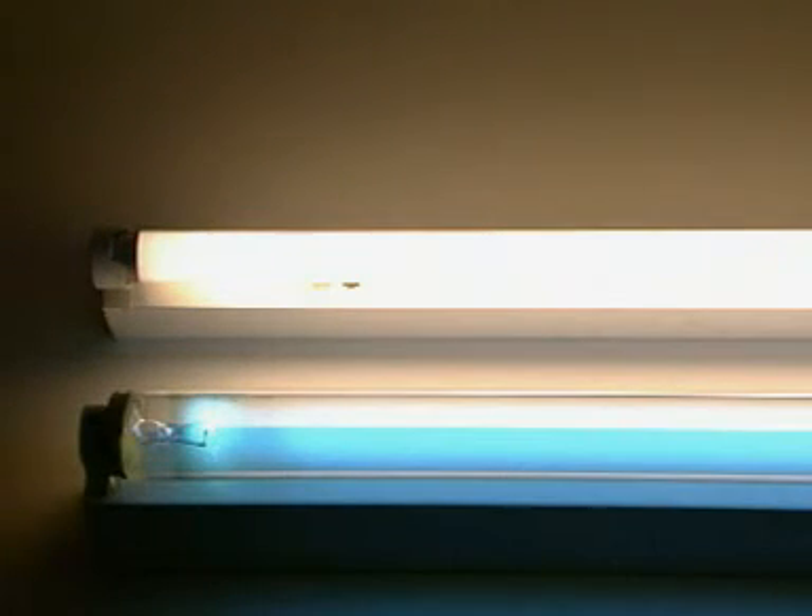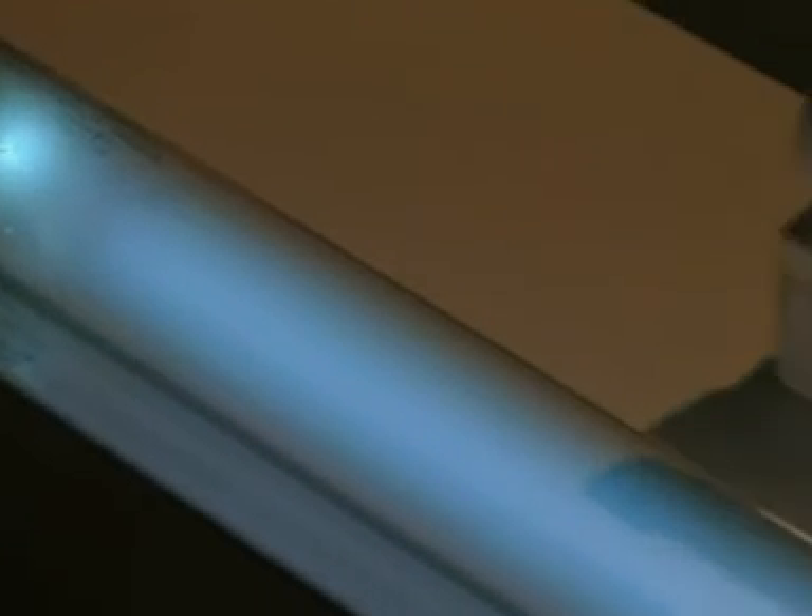Fluorescent tubes rely on this shift. The tube is painted with a substance which fluoresces when bombarded with UV rays. Without a coating, all you see is a small amount of visible blue. The remainder of the radiation is invisible until it strikes the fluorescent coating, which converts it into light we can see.